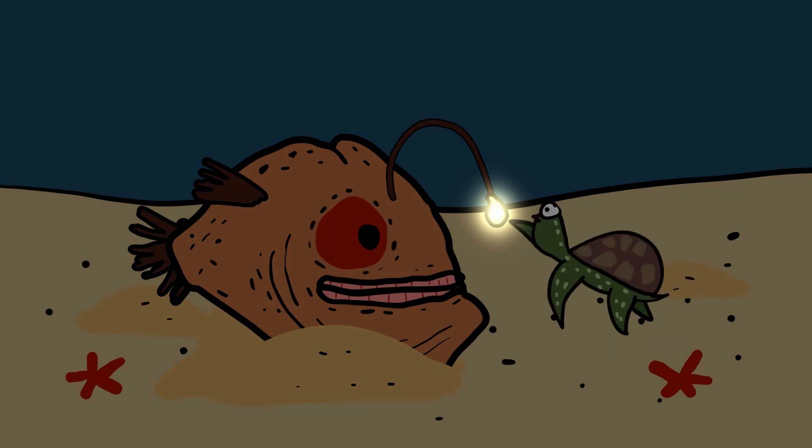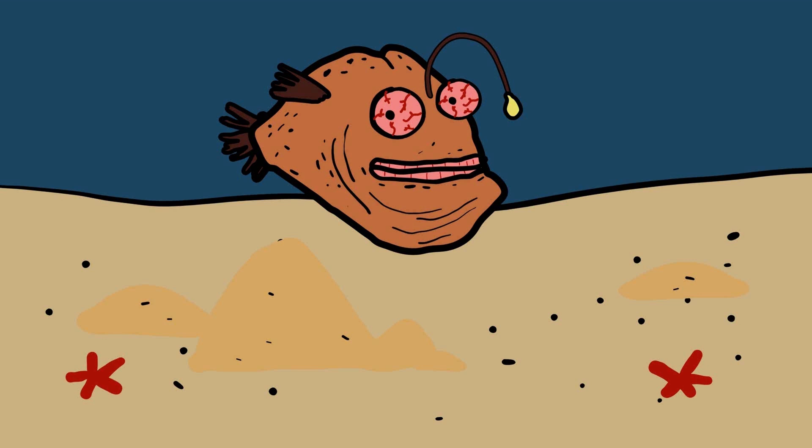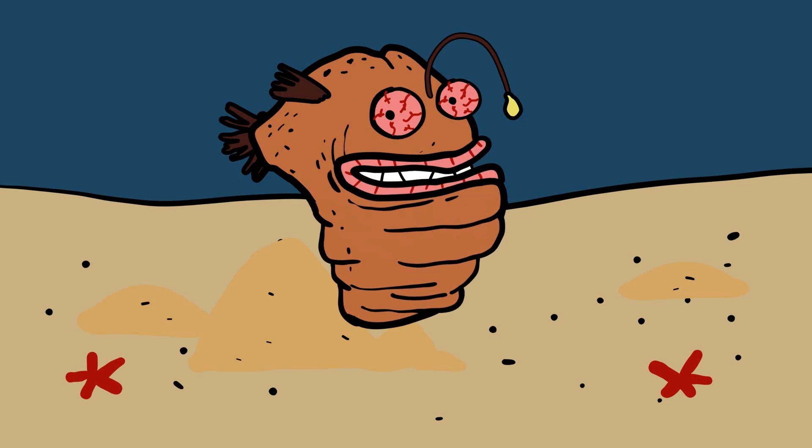When potential prey, such as small fish or crustaceans, is drawn to the light, the anglerfish remains motionless, blending seamlessly with its surroundings. Once the prey is close enough, the anglerfish strikes with lightning speed, using its large, sharp teeth to capture and swallow the victim whole. The anglerfish's jaw and stomach are highly expandable, allowing it to consume prey up to twice its size.